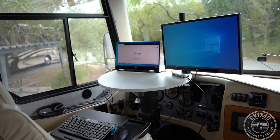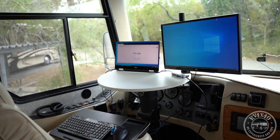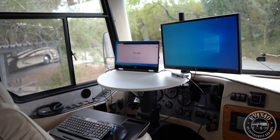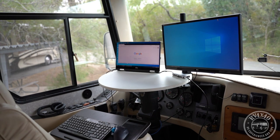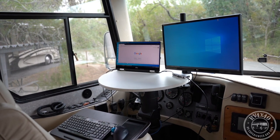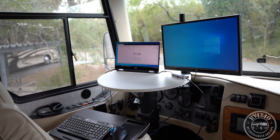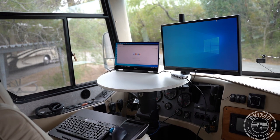I also have a cellular modem in one of those cabinets that provides high-speed data from either AT&T or Verizon — I can select whichever has the best service in a given location. That's tied into the network via ethernet, so all speeds are limited by the outside data connection. The best I've seen recently was AT&T in the Dallas area: 50 megabits per second down and about 25 up. It varies all over the place depending on location, cell tower loading, and many other factors.